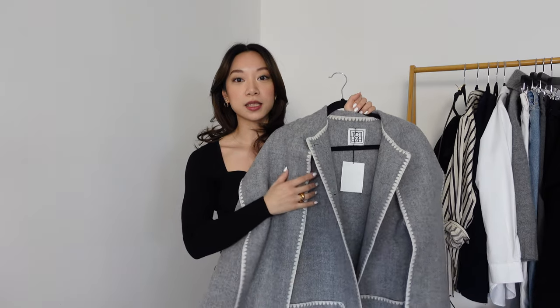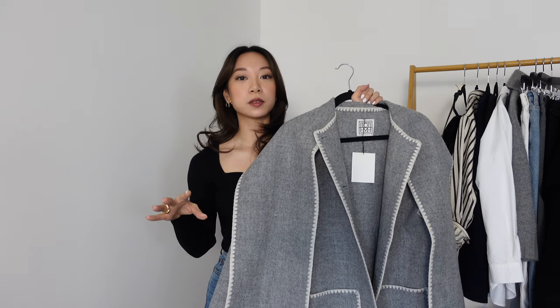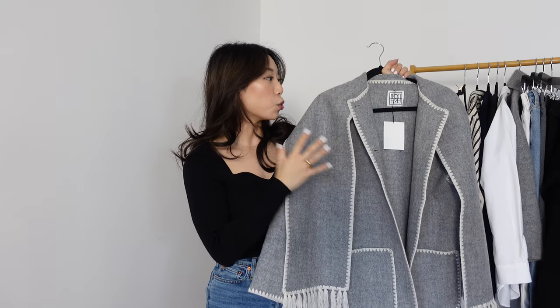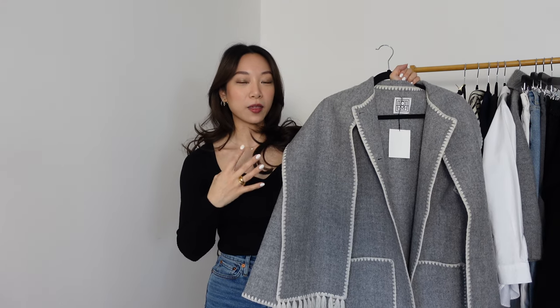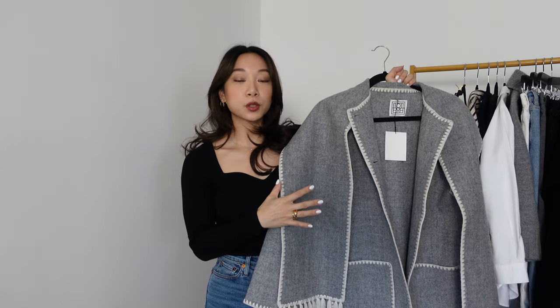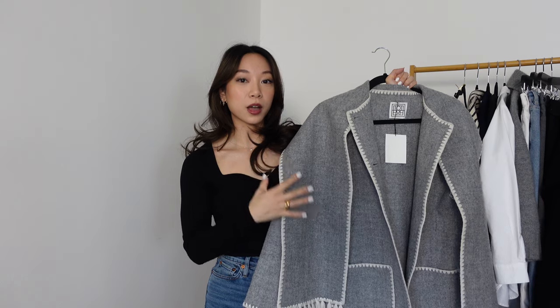Taking my Totem coat as the example again: even though this piece is really trendy right now and it's all over Instagram, at the end of the day it's a grey coat with a matching scarf. And if you just think about those elements, that will always look stylish in my opinion. The trimming and stitching detailing give it something extra, but it's not so distinctive that I think it will date. There may be seasons where I put it away for a year or two, but I think I'll keep coming back to it.